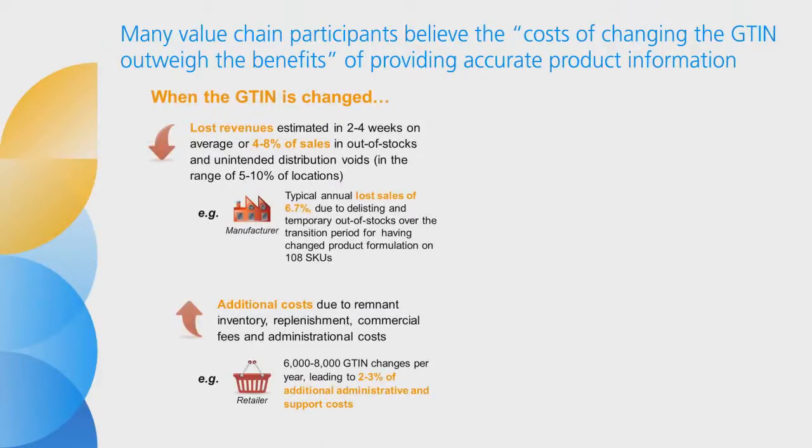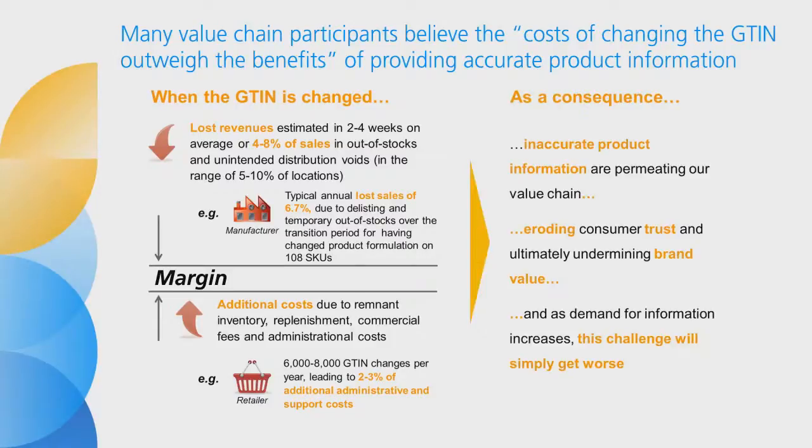But when the GTIN needs to change, we incur additional cost across the value chain, and these costs are huge. GTIN changes create excess and remnant inventory, double-slotting in warehouses, out-of-stocks and administrative fees. Current estimates suggest that a change in GTIN results in lost sales of between two to four weeks and unintended distribution voids in the range of five to ten percent of stores. Many value chain participants believe the costs of changing the GTIN outweigh the benefits of providing accurate product information. These conflicting requirements are resulting in inaccurate product information permeating our value chain.